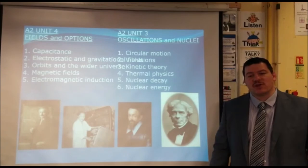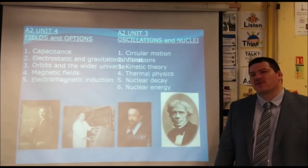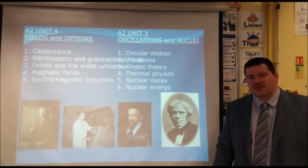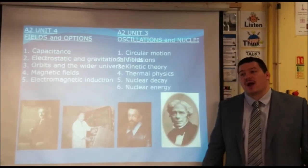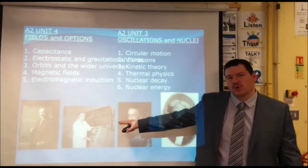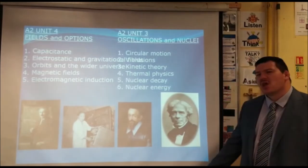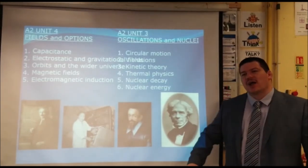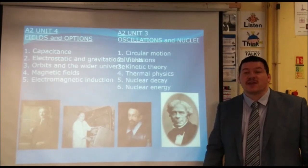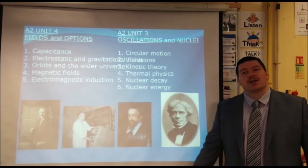In Year 13, we cover Units 3 and 4. Unit 3 focuses in on nuclear physics and the work done by Einstein, as well as Sien Chung Wu, who was part of the Manhattan Project in the 1930s and 1940s. Unit 4 focuses on the work of Michael Faraday, who was responsible for investigating and finding the link between electrical circuits and magnetism.